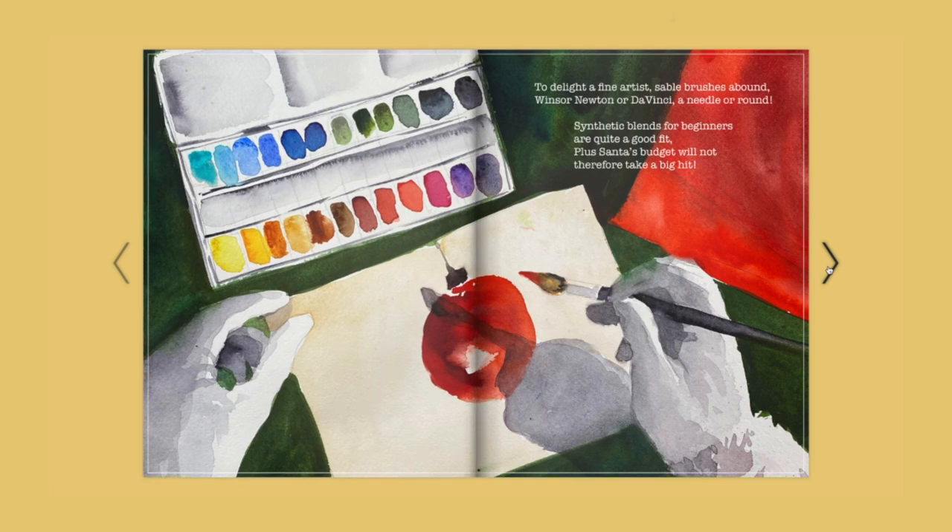To delight a fine artist, sable brushes abound — Winsor, Newton, or da Vinci, a needle or round. Synthetic blends for beginners are quite a good fit. Plus, Santa's budget will not therefore take a big hit.